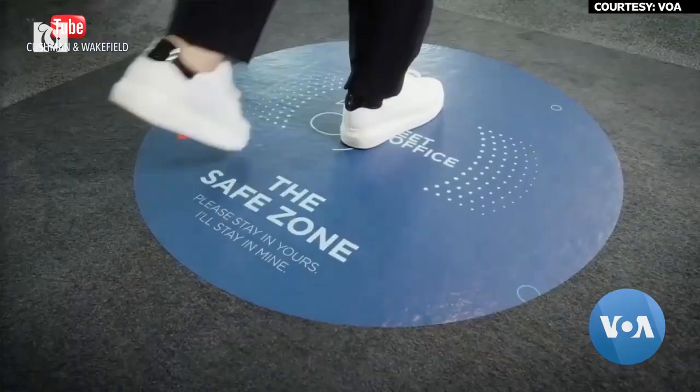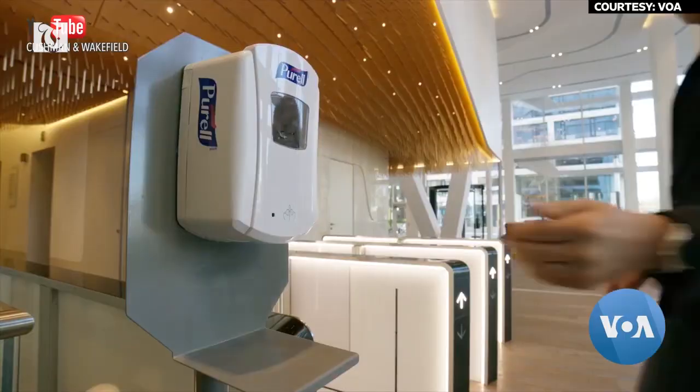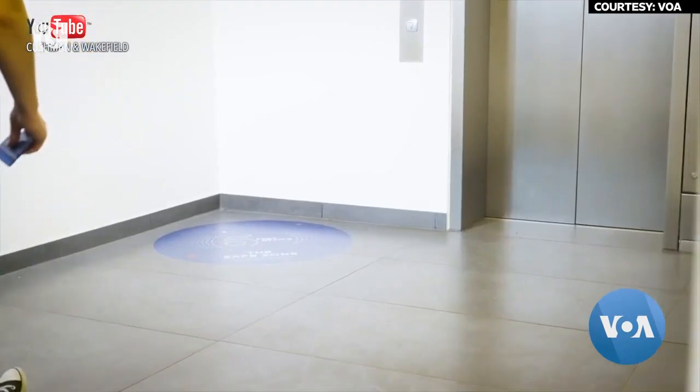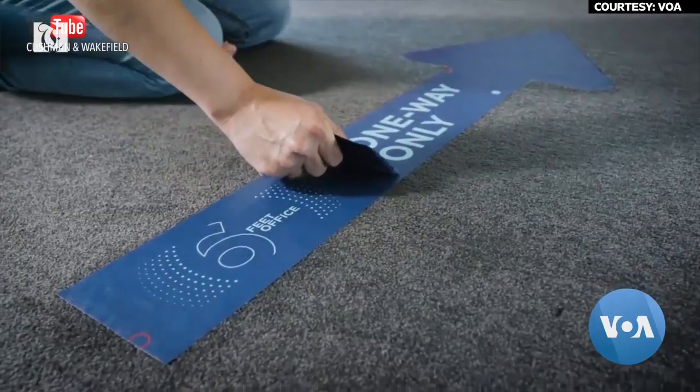If you look at our plan, it's intentionally laid out in a way that is sequential. So we start with sort of the arrival sequence and all of the things that are different about our lobby design — all of the signage that we have added.